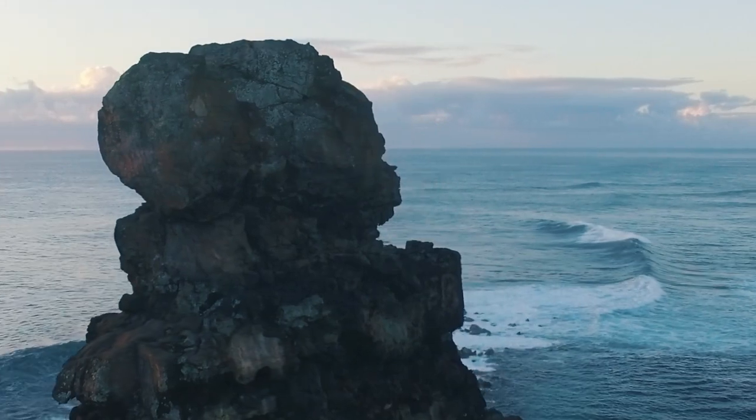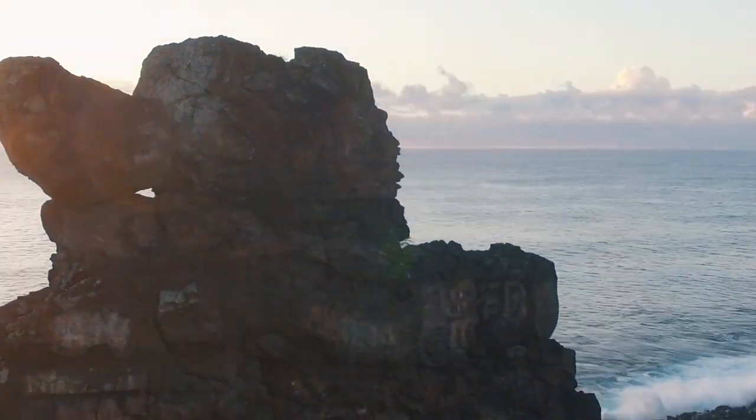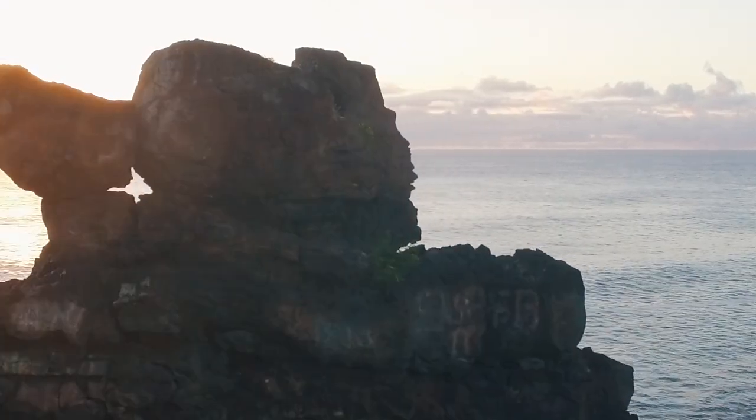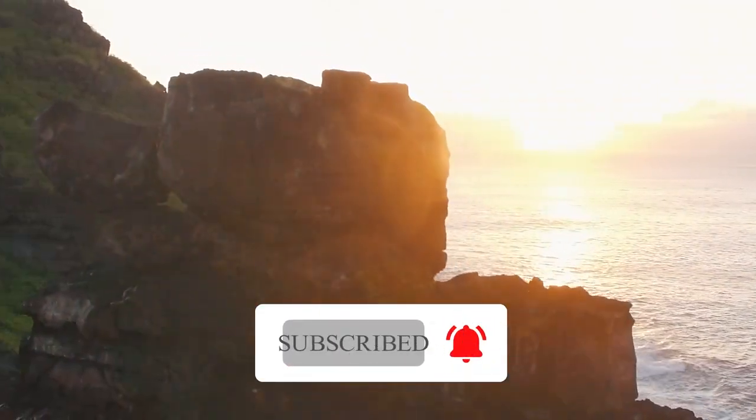If you found our guide helpful, comment below. And if you enjoyed this video, be sure to like and subscribe for more content like this. See you soon, and until then, bon voyage!